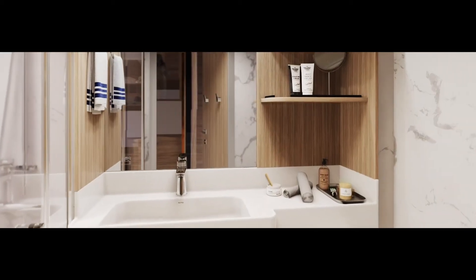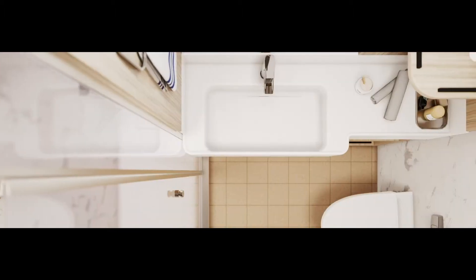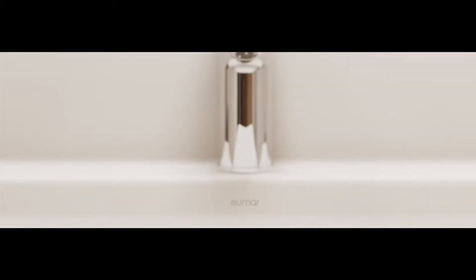Every UMAR bathroom is unique. We supply lightweight composite stone wash basins, vanity furniture, LED mirrors and shower enclosures, while utilizing a fully integrated design approach that minimizes risk and maximizes value.